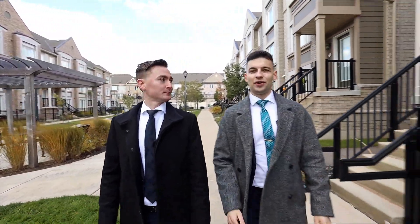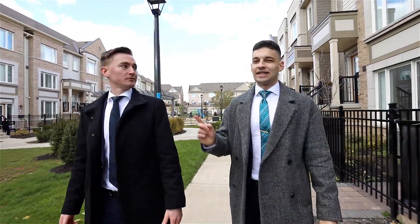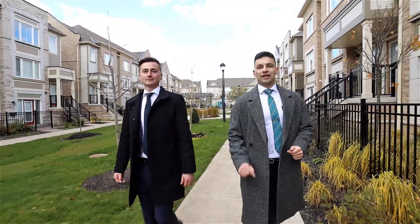Welcome back. I hope you enjoyed the tour. Now you're probably wondering what's nearby. We've got grocery stores, restaurants, parks, banks and more. What about transportation? We just happen to be in between two GO stations and three major highways — 407, 401 and 410 — all within a 10 minute drive.